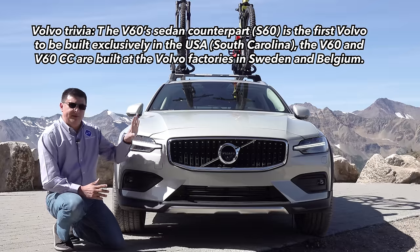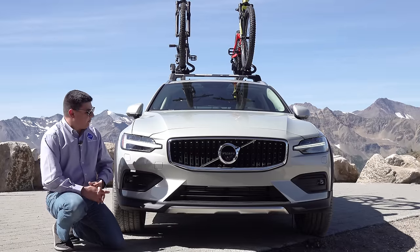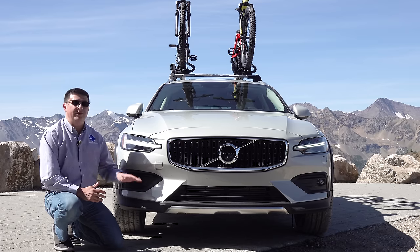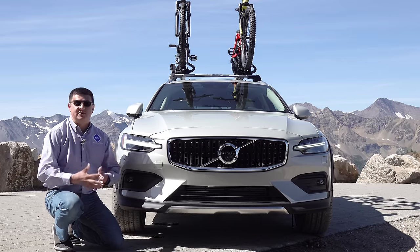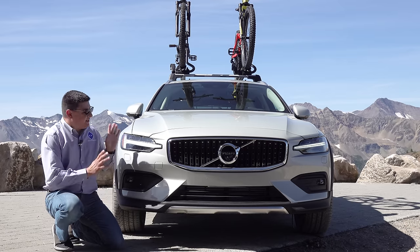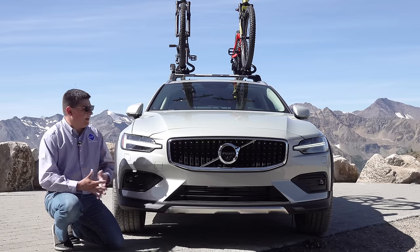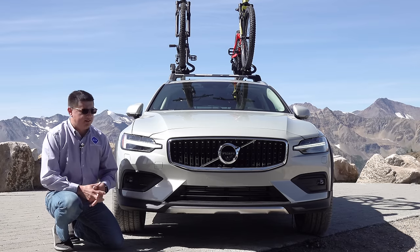Up front, the V60 Cross Country gets some minor tweaks versus the regular V60 to make it look a little bit more rugged. The big thing you're going to notice is the ground clearance — it's been increased by two and a half inches, giving this a ground clearance very similar to certain Jeep Grand Cherokee models. Ground clearance is especially important when off-roading or taking your vehicle off the beaten path, whether you want to go camping, hiking, or take your mountain bike somewhere.